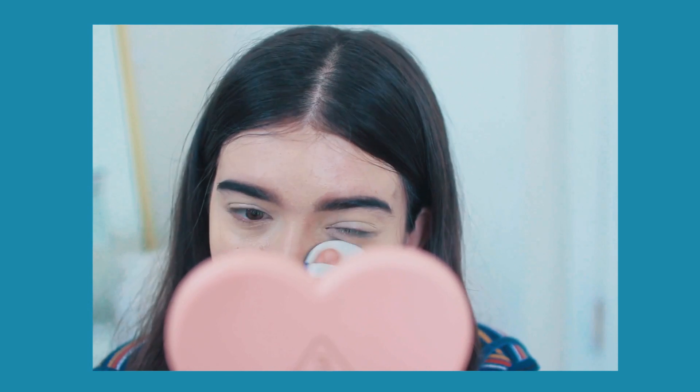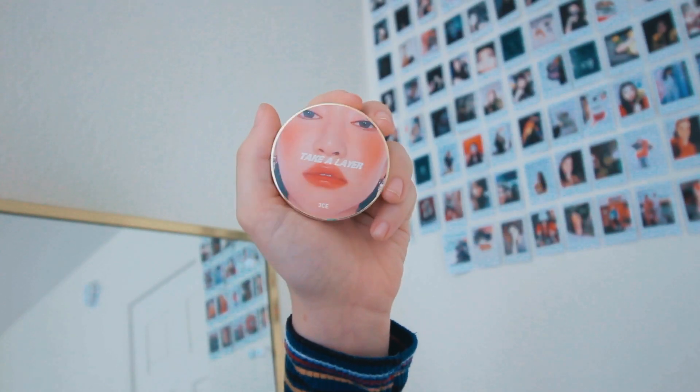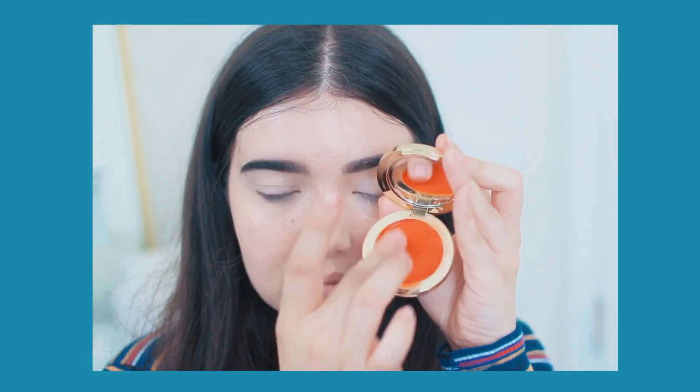I'm actually going to use a new product I got — it is this Take a Layer cream blush by 3CE, and this is my first time really using it. It was really pigmented but I love the way it turned out in the end. It just took a little messing about, so if anyone has any tips for using cream blush, please let me know.